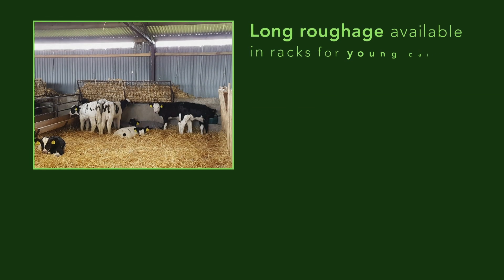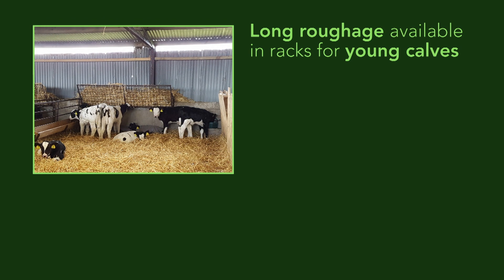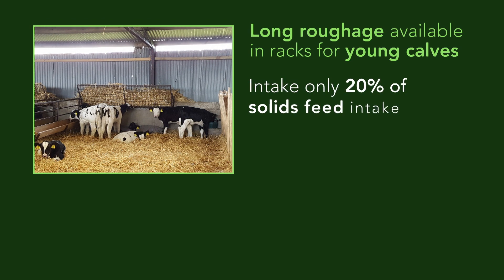In addition to meals, good quality long forage should be made available to calves. The intake of roughage will be small initially at only 10 to 20% of solid feed intake, but it does encourage foraging behaviour.